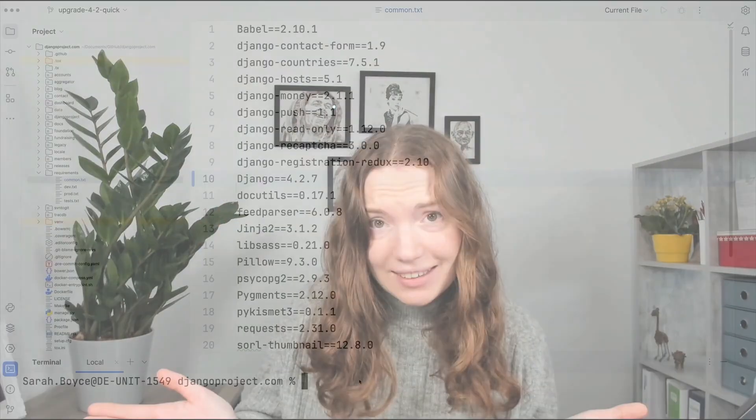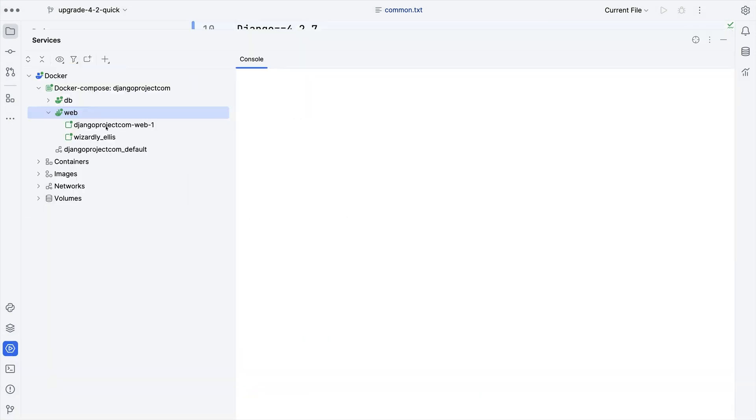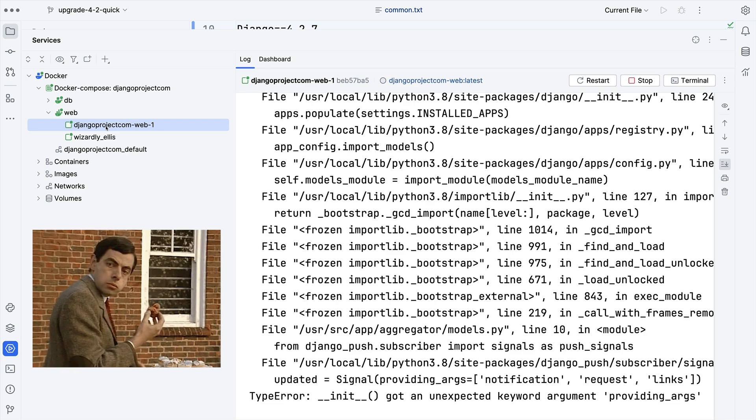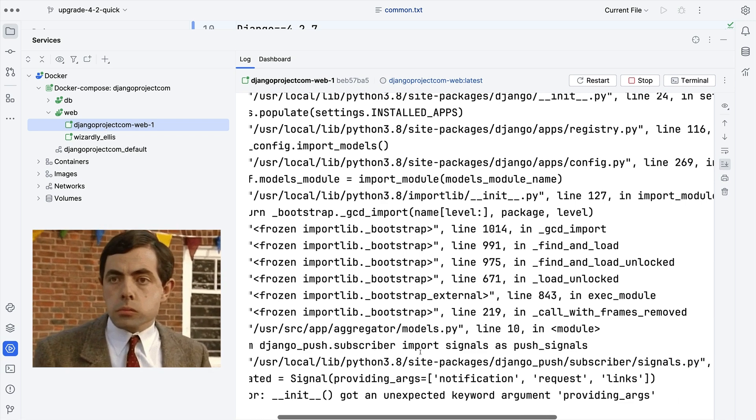But the big question is, does it work? Running on 4.2 now and... looks like I have a dependency I need to upgrade. So let's do that.